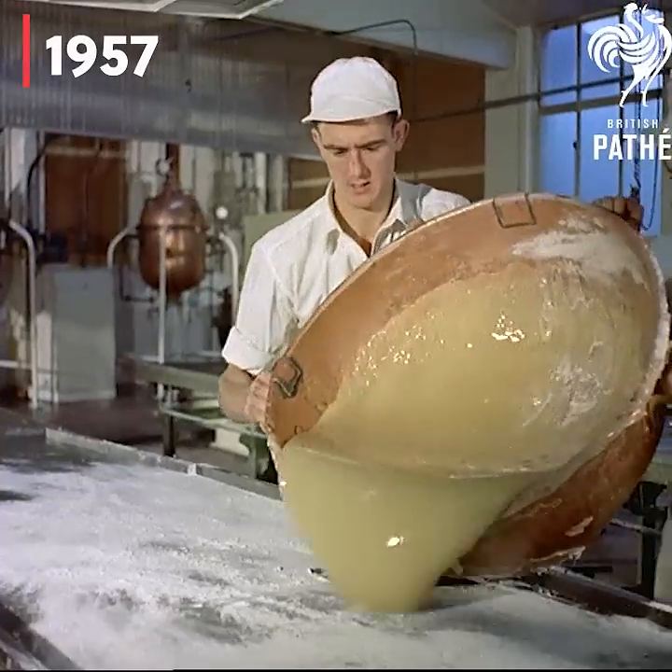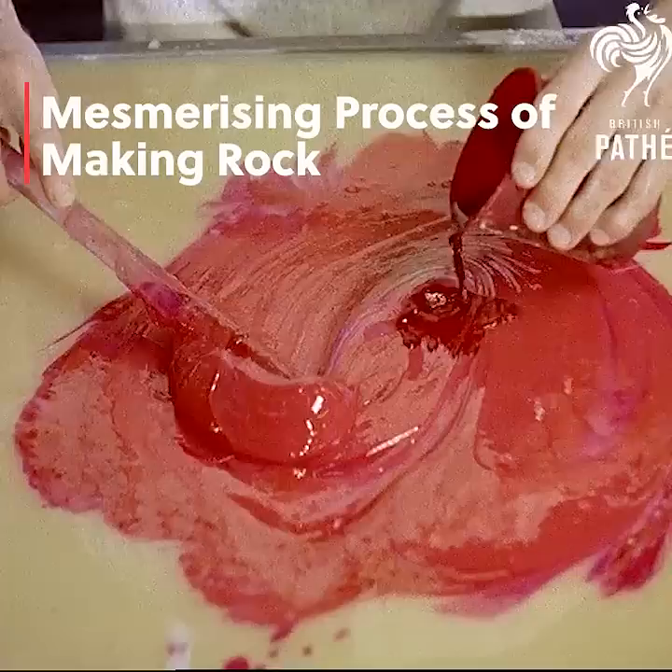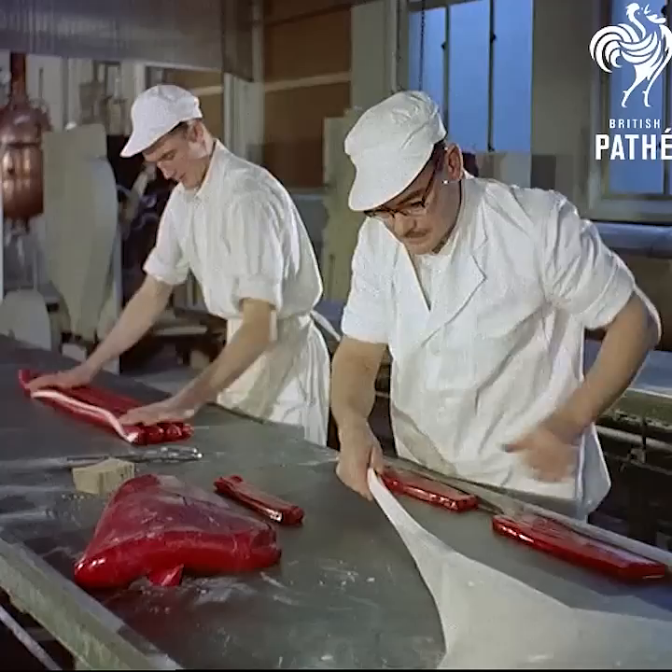We're in the rock-making department of a sweet factory in Woodgreen, London. Let's meet foreman Jerry Toll, who's been making rock for 38 years, a skill handed down by his father, who'd been making it for 48 years.